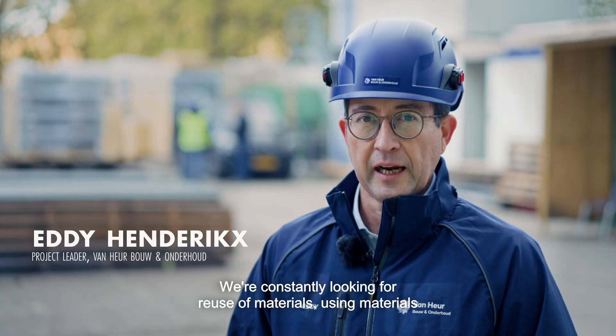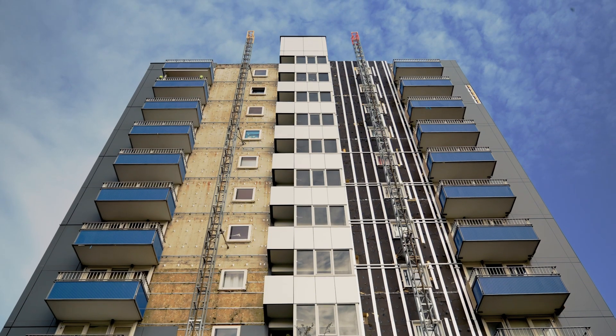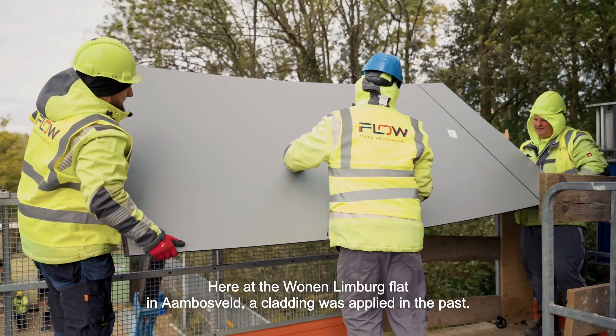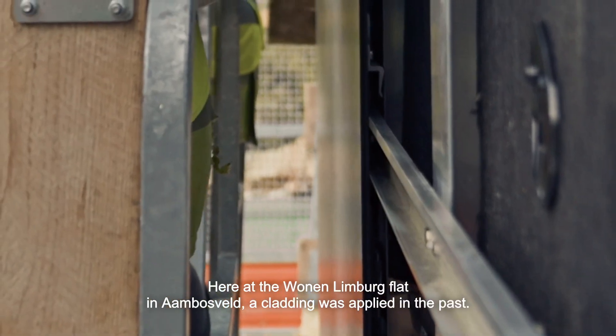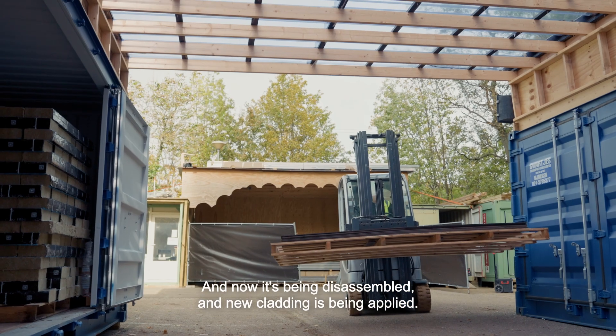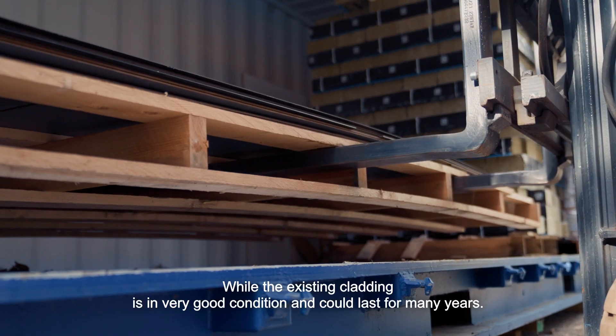We are continuously looking for the reuse of materials and the use of materials that are less environmentally burdensome. Here at the flat for Woon in Limburg at Aanbosveld, we see that cladding was applied in the past. That cladding is now being dismantled and new cladding is being installed, while the existing cladding is still in very good condition and could last many more years.